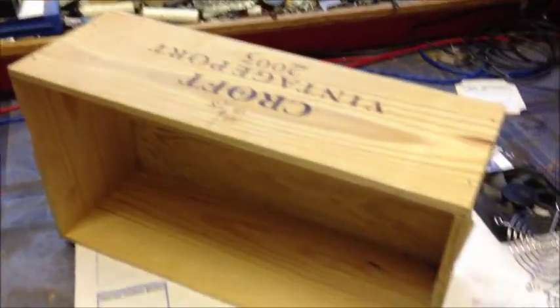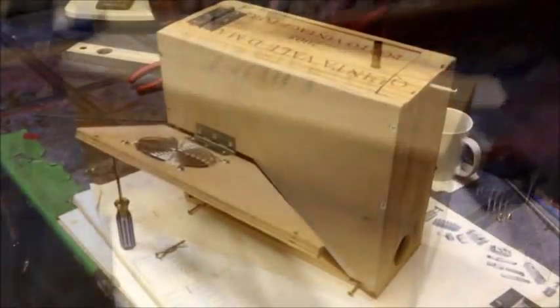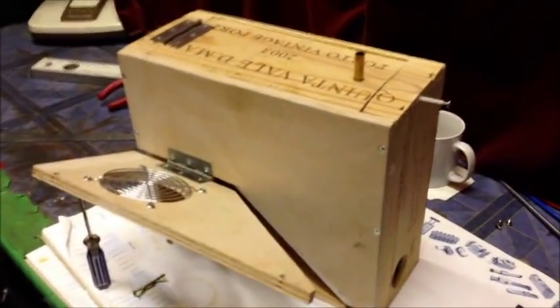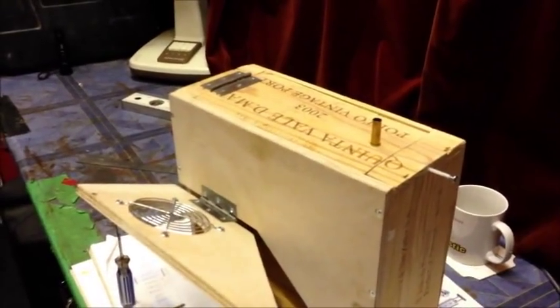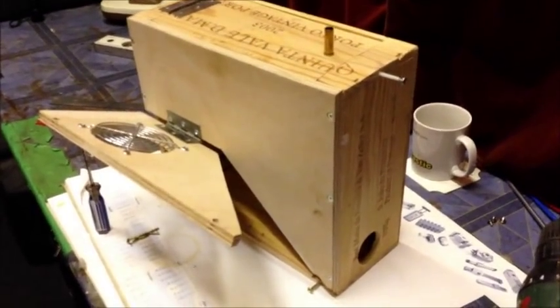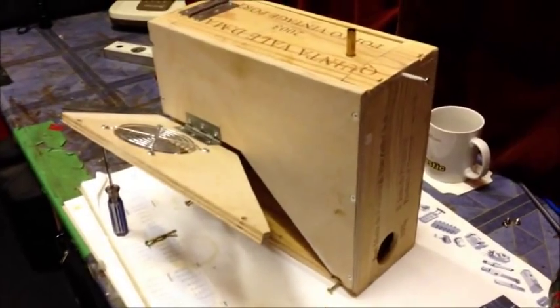So we're going to manufacture a mouse trap from this to this. Changed the box — the box wasn't square enough, so I've got another one like I showed you in the previous video. And I've made this. This is a humane mouse trap.